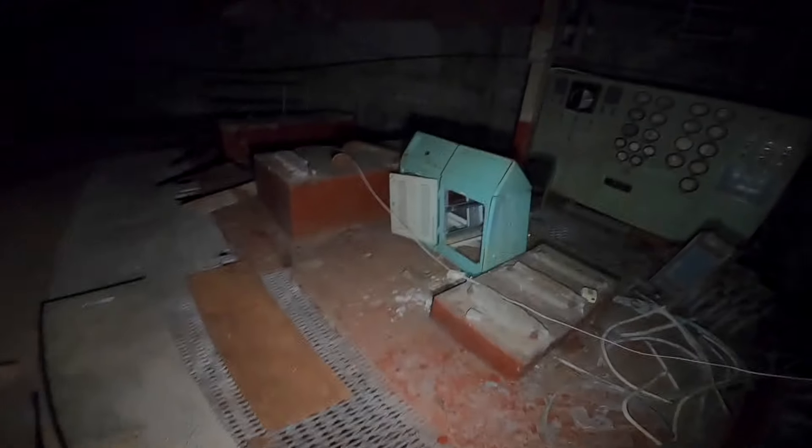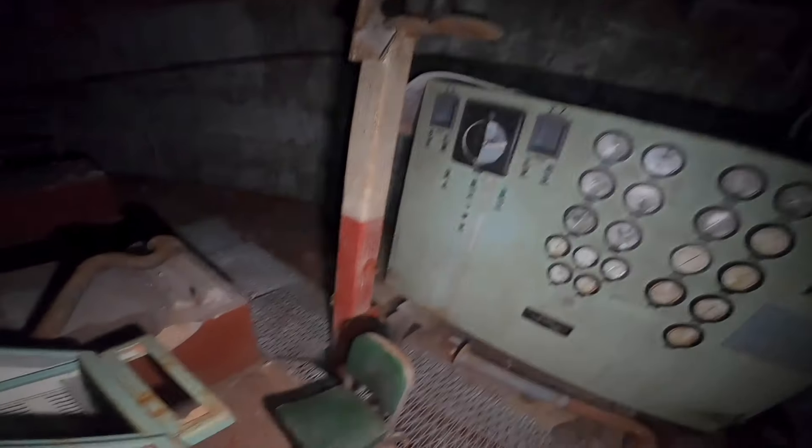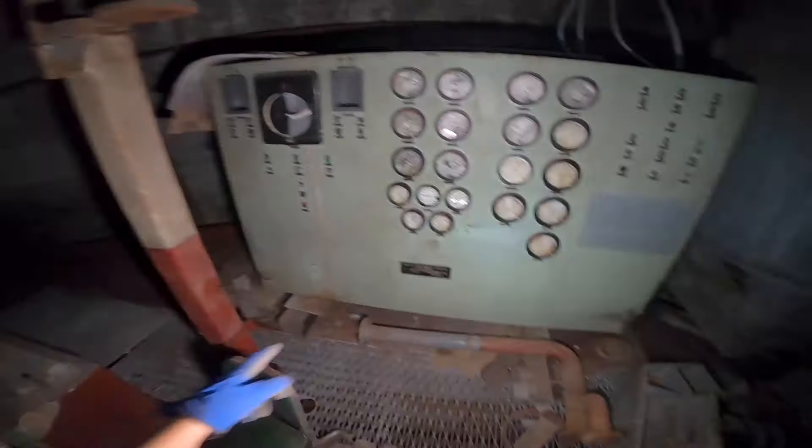Massive turbines. You've got to think about how incredibly noisy. There was an operator over here — there's his control panel, his seat. I imagine his ears would have been shot. It's the boiler room over here, and the water treatment plant.